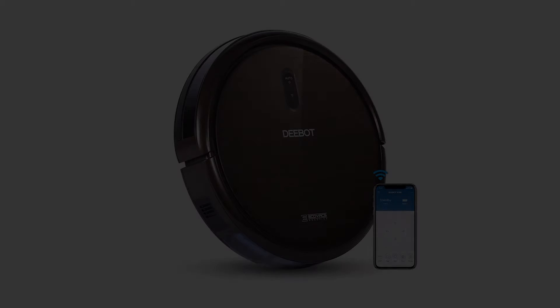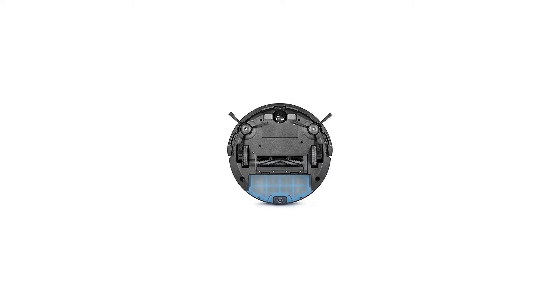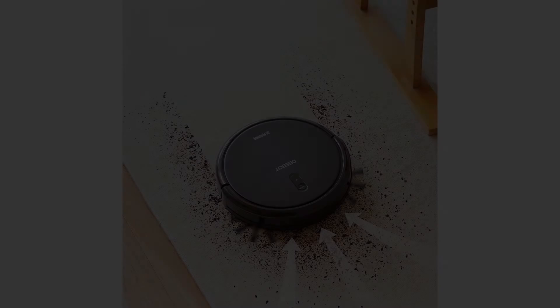ECOVACS DEEBOT N79S Robot Vacuum Cleaner with Max Power Suction, Alexa Connectivity, app controls, self-charging for hard surface floors. Increase your cleaning power by 2x whenever you need using the app or remote control.